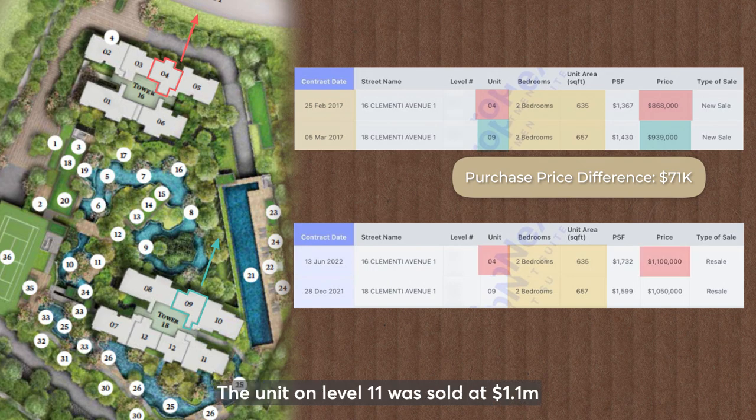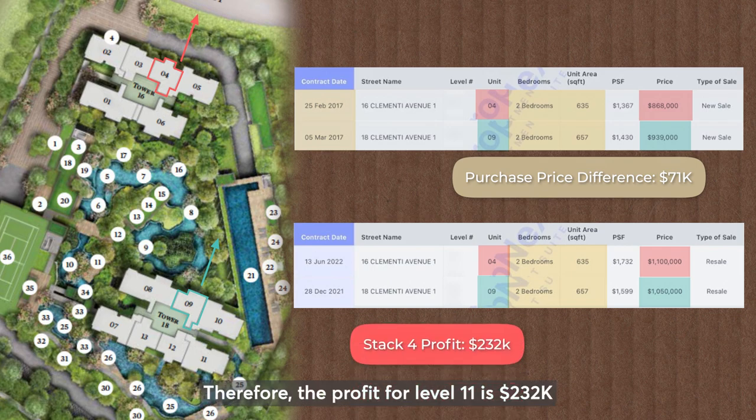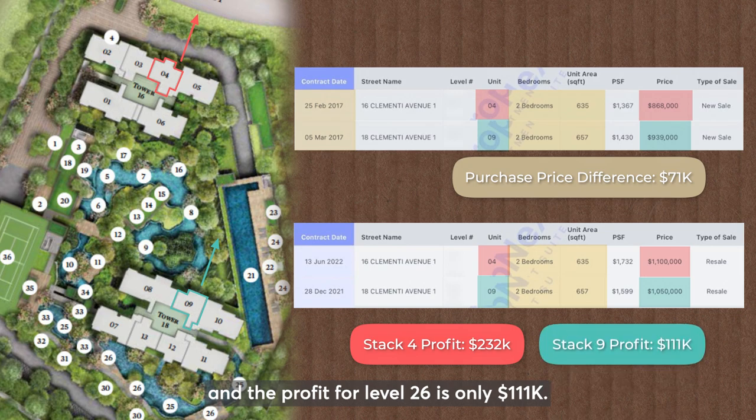The unit on level 11 was sold at $1.1 million and level 26 was sold at $1.05 million. Therefore, the profit for level 11 is $232,000 and the profit for level 26 is $111,000.